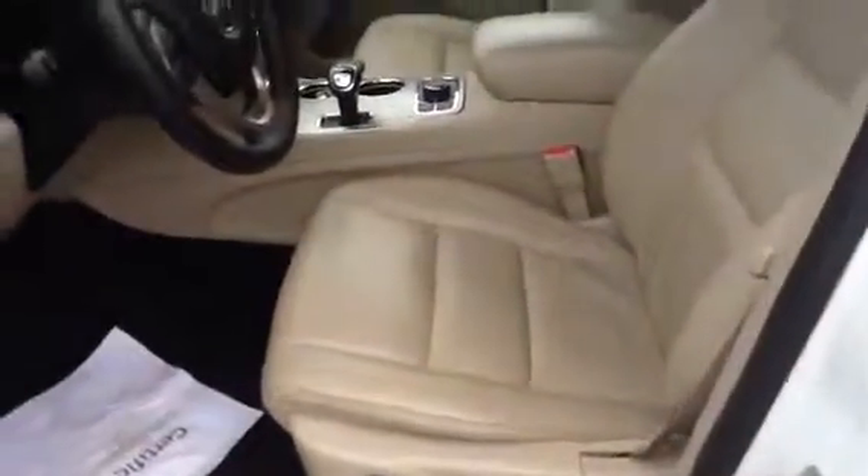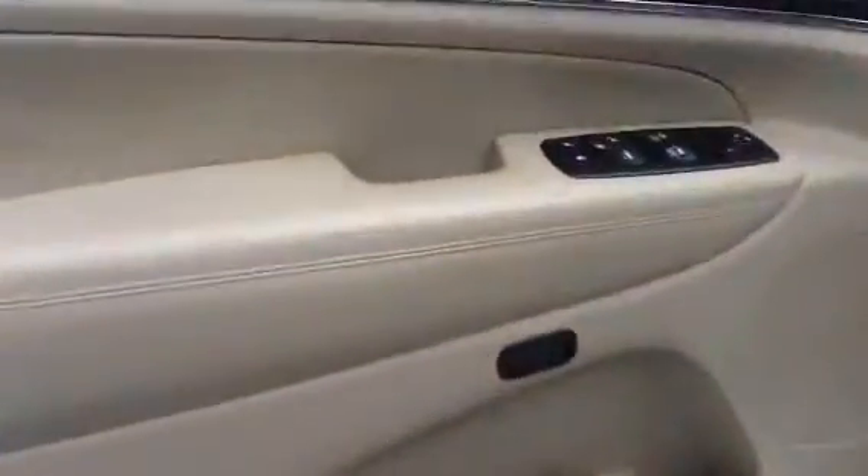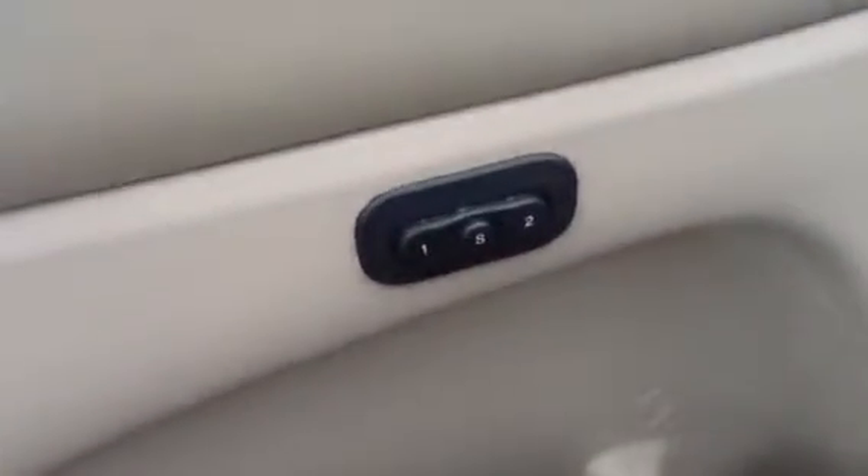Show you a little bit of the interior here. It does have leather seats — great condition. There's the tan leather. This is the door jamb. It's got personal memorization seats so you can have two different settings on there.